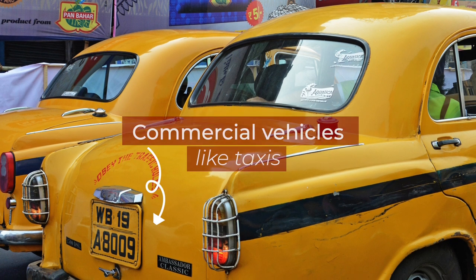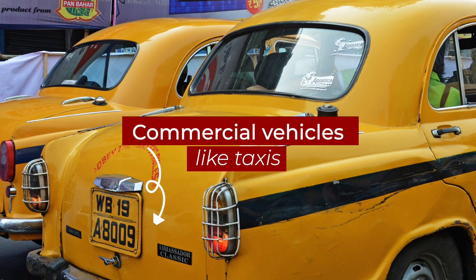The yellow number plate is for commercial purposes like taxis. For such number plates, the driver must have a commercial driving permit.